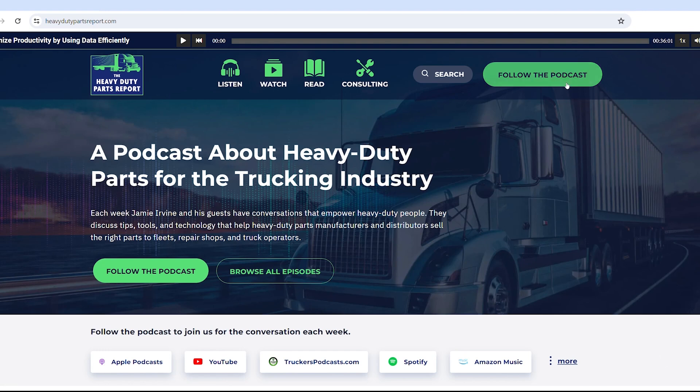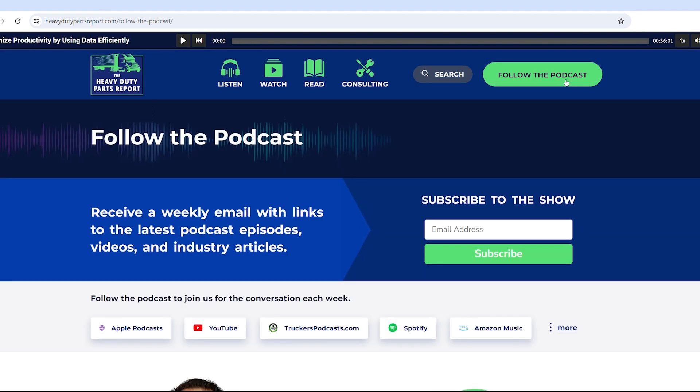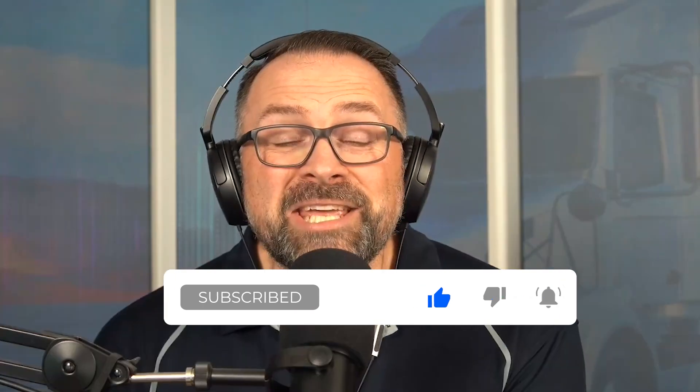Thank you for listening and watching. If you haven't already, head over to heavydutypartsreport.com, hit the follow button, and sign up for our weekly email — one email a week, no spam. On your podcast player, follow for free and if you have the option, please give us a five-star rating and review. On YouTube, hit that subscribe button and the bell notification so you never miss out. Thank you for your ongoing support, and as always — be heavy duty.